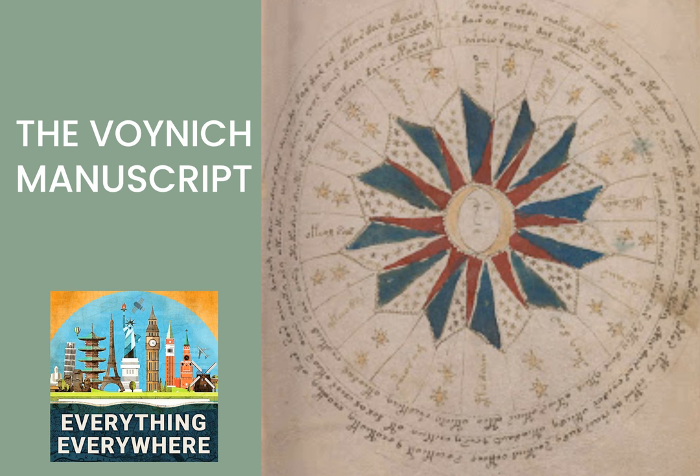Over the last 100 years, cryptographers, linguists, and amateur crackpots have taken their turn at trying to decrypt the text. Many have claimed success only to be proven wrong. William Friedman, the man who cracked the Japanese code in World War II and one of the founders of the NSA, took a crack at it and failed. He concluded it wasn't a code but rather "an early attempt to construct an artificial or universal language of the a priori type" — in other words, an attempt to create a language from scratch like Esperanto or Klingon.